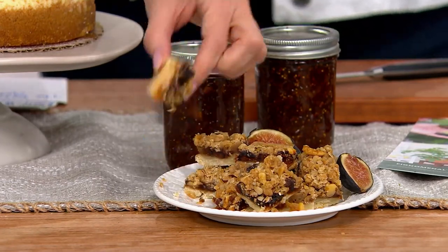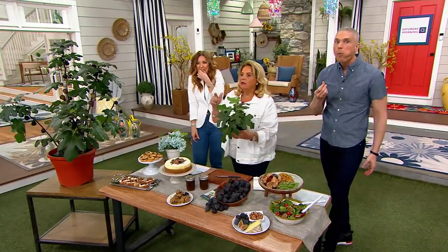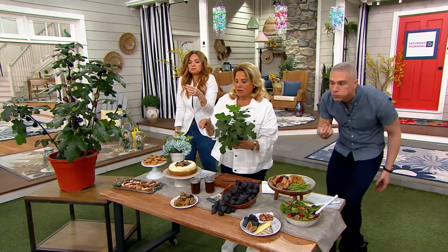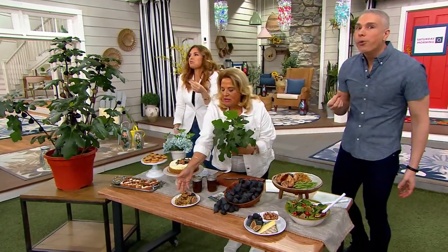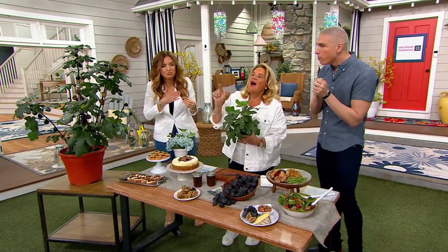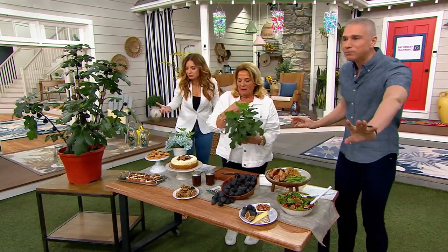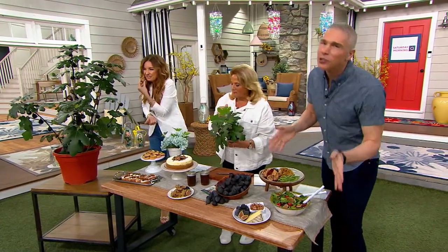When you get it home it'll be about this size. Take it out of the pot and get it into a 12-inch pot. By the way, Larry made these fig bars — they are amazing! If you go to my Roxanne De Palma QVC Facebook page, I'll post the recipe. Their mouths are full of fig bars right now!